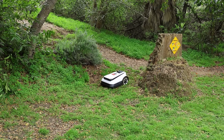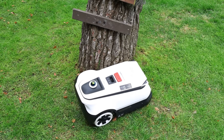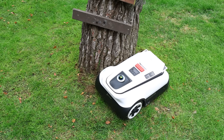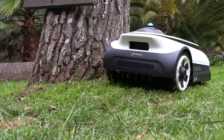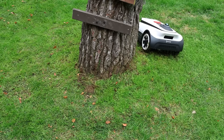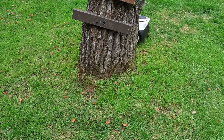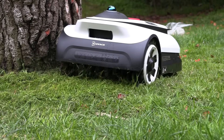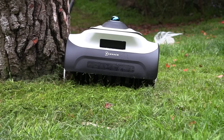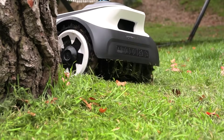It doesn't matter how complicated your landscaping is. Watch as my GOAT A3000 goes around this tree and hugs it — it has an automatic zero edge cutting mode, which means it edges close to the barriers and can precisely handle different edges. This reduces the need for any manual trimming with weed eaters around the boundaries and edges of your property.